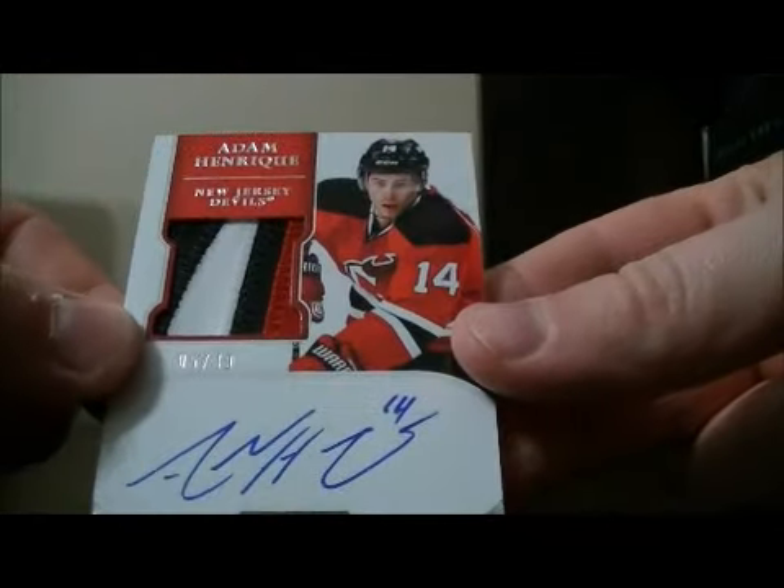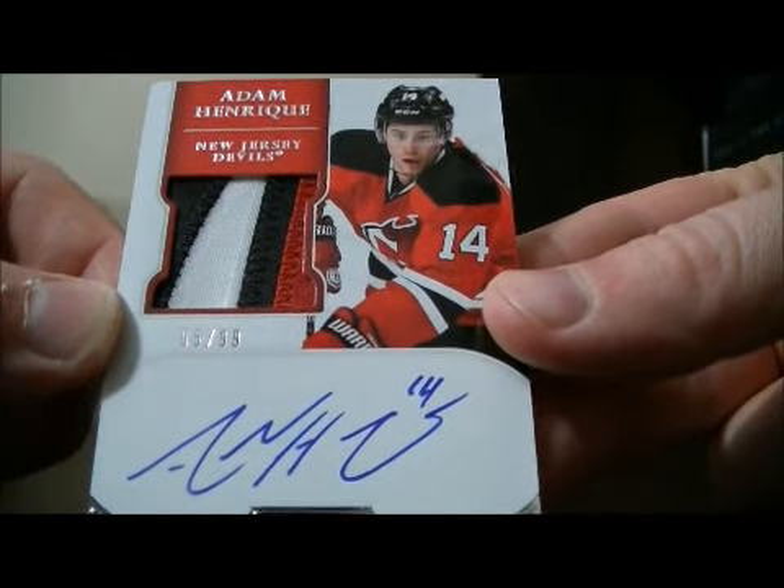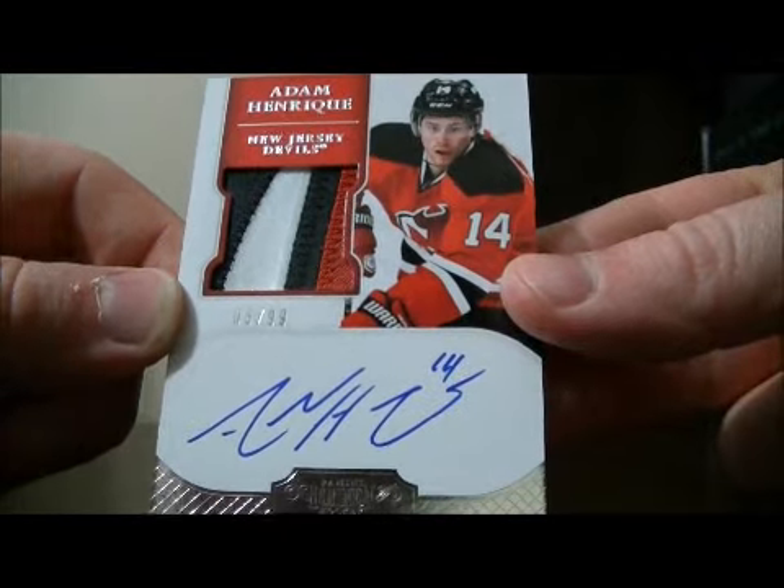And we have our rookie hits here. It's a patched auto rookie for the Devils of Adam Henrique, number 5 out of 99. Nice hit for the Devils, Adam Henrique.